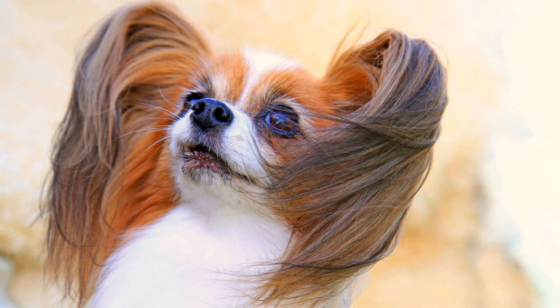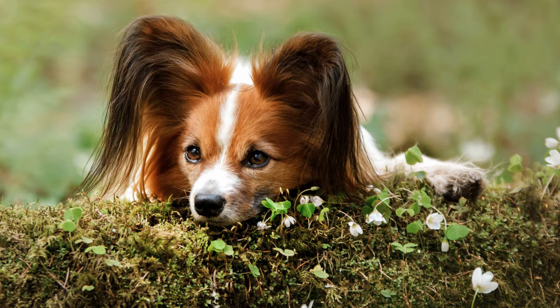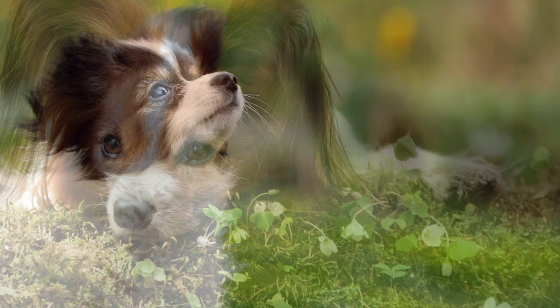The head of the toy spaniel is small and rather roundish, which, with its expressive dark and almond-shaped eyes, gives the dog a childlike look. It carries its fringed and luxuriant tail over its back in a curved manner.